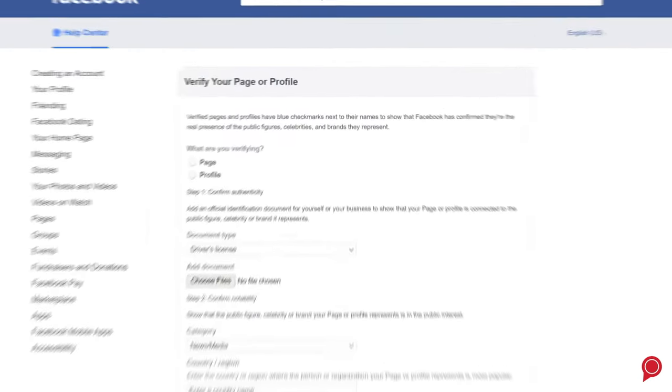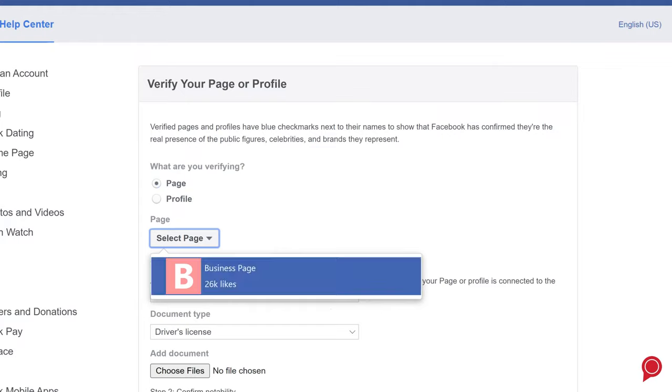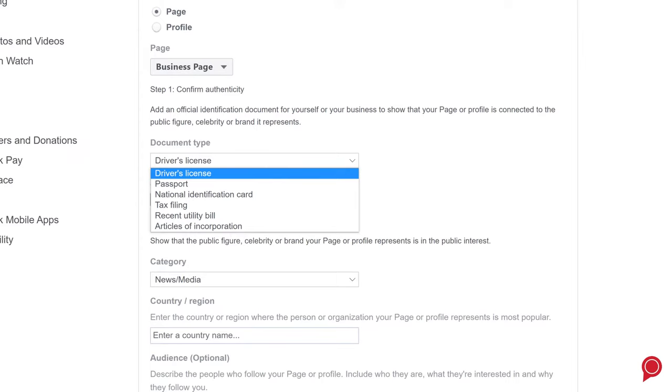Then click the link to fill out the form. The first thing we need to do is select whether we are verifying a page or profile — we're going to do a business page. Confirm your identity by uploading a document; some examples include a copy of your company's phone or utility bill, articles of incorporation, or tax-exempt documents.